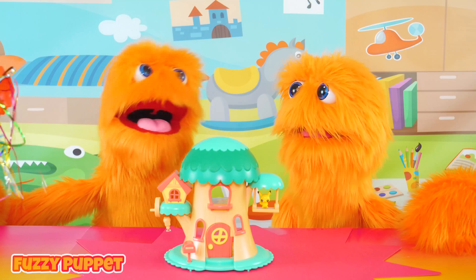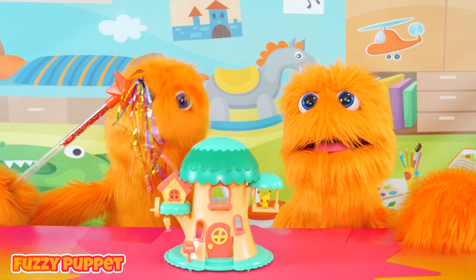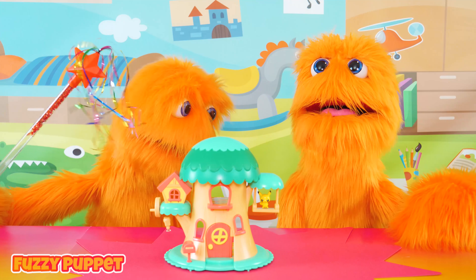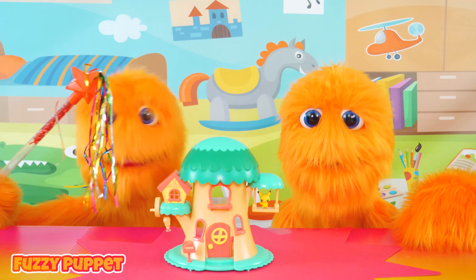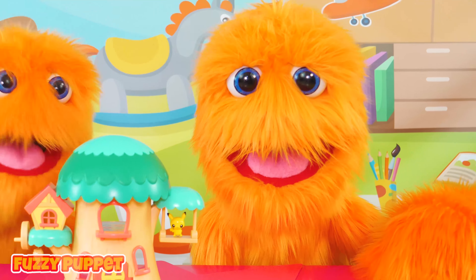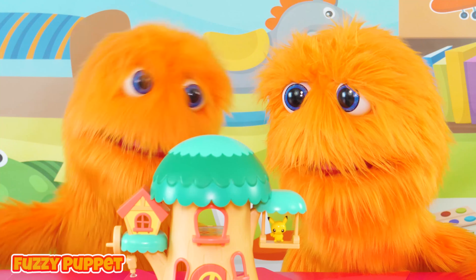We've got to figure this thing out. Yeah, I think it's some kind of Pokemon toy, but there's something wrong with it! There's a whole village of crazy little men inside of there playing video games! Over here, silly! What are you looking at? They're on top of the tree!